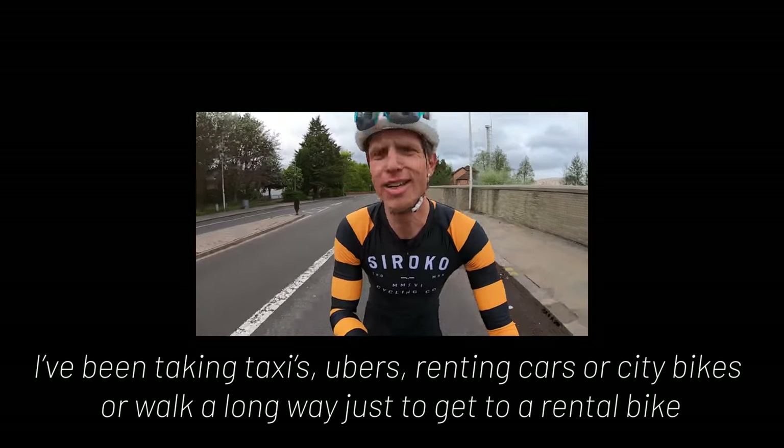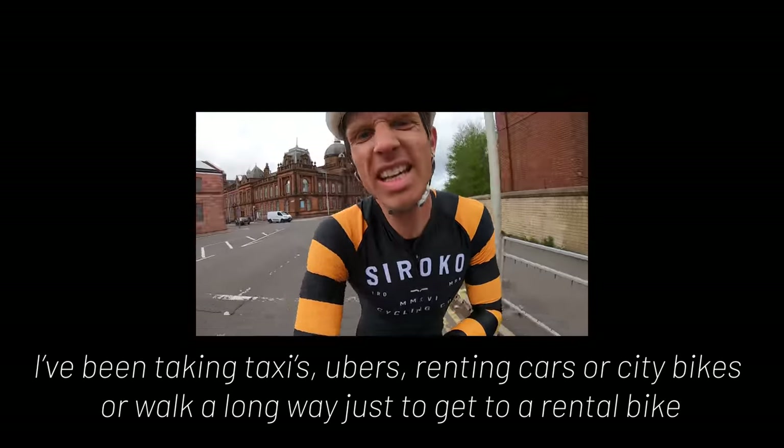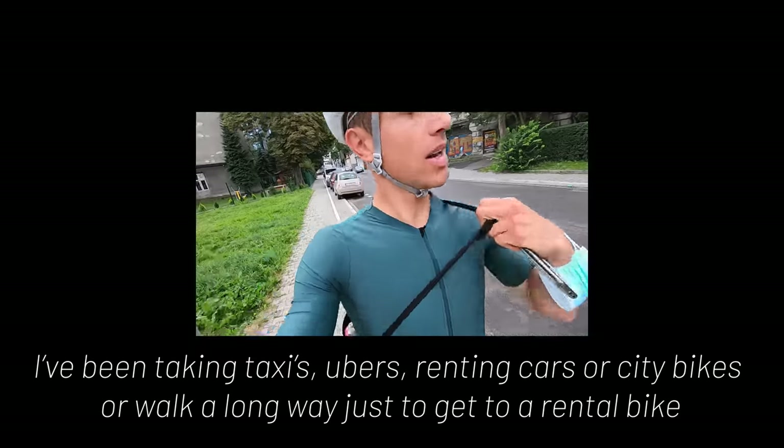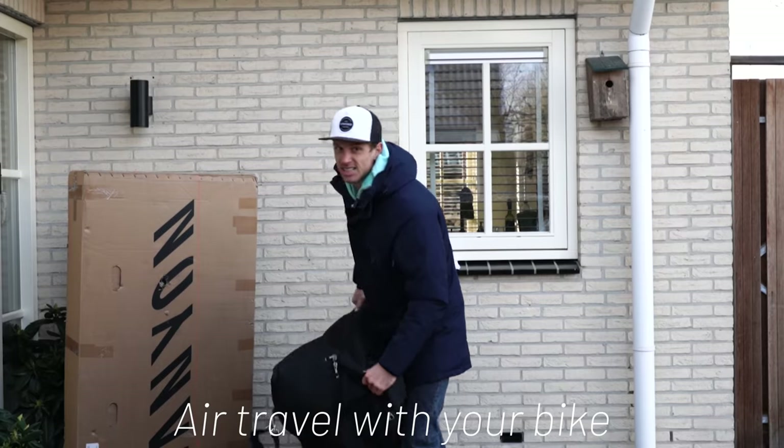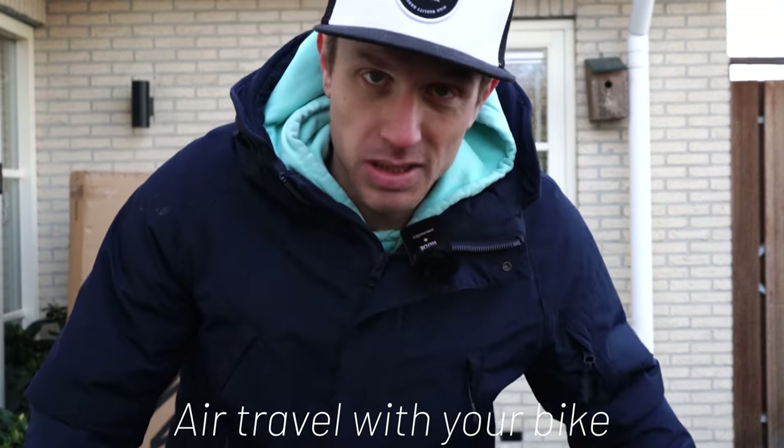People are looking at me like I am crazy. Mate, you are crazy. People don't know what dedication looks like. We slept in Krakow and I'm meeting up right here. What's up guys? The downside of traveling with a bike box is the bulky luggage — you need to get it to the airport first.